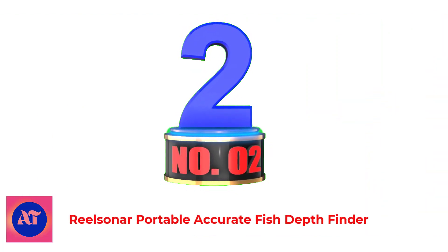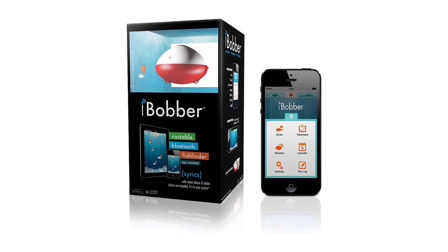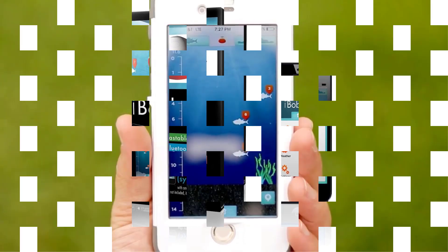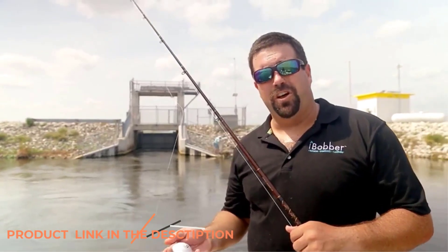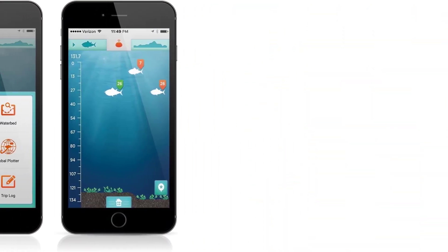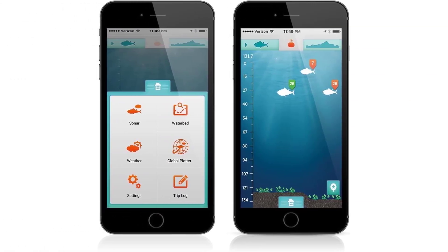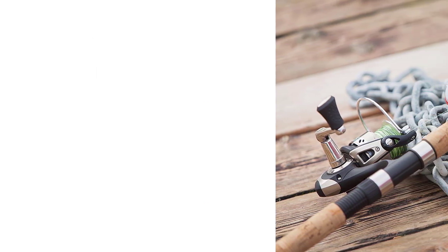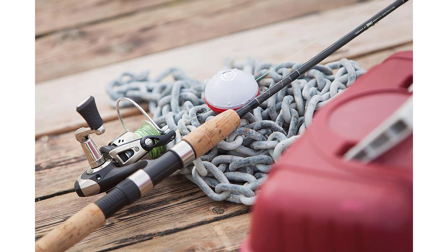Number 2: Real Sonar Portable Accurate Fish Depth Finder. This portable device can help you find fish with the latest castable sonar technology. Besides attracting fish, this device offers many features similar to other fish finders. iBobber provides accurate bottom contours, depths, structures, and fish readings on your phone through an app. The Real Sonar iBobber is a small package with several features that syncs with a free app via Bluetooth, so you can see accurate readings, map waterbeds, mark spots, add lures, and more.